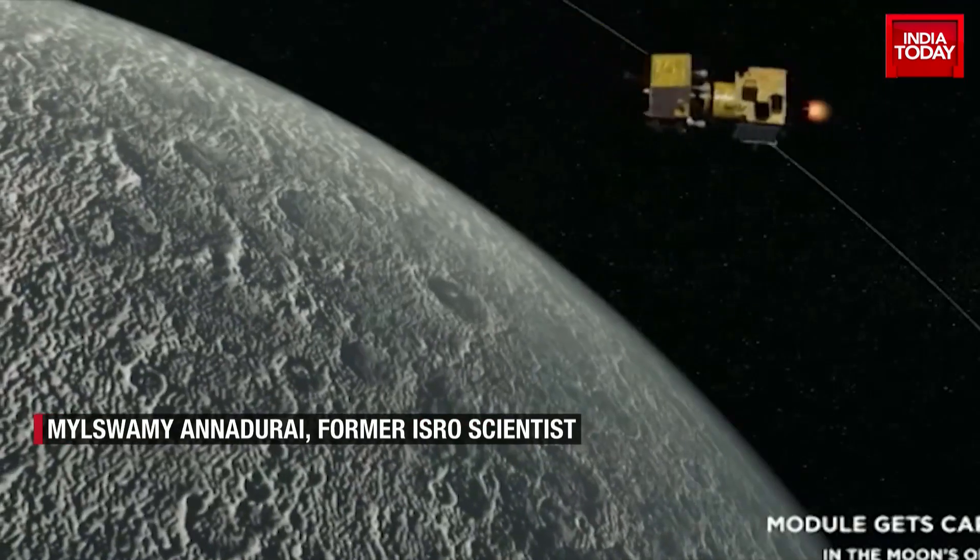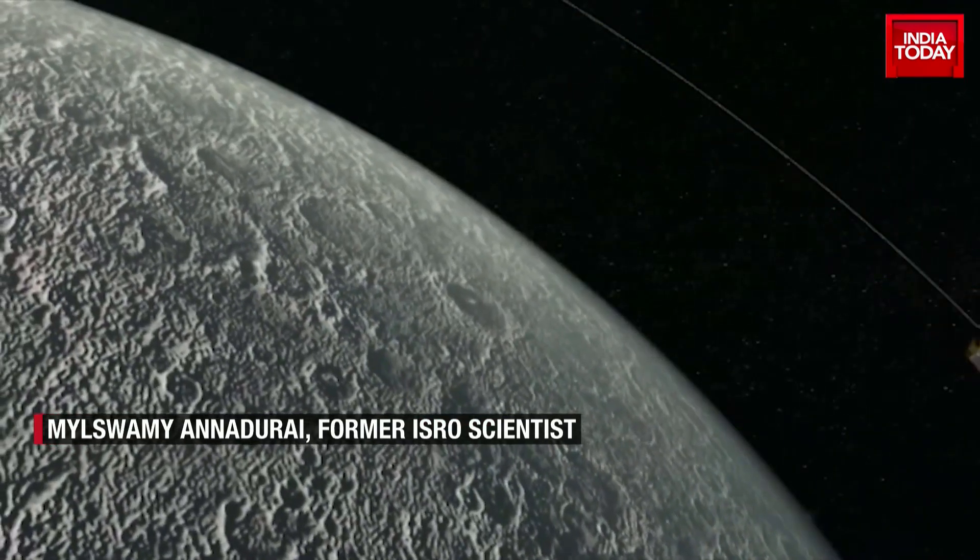The lander itself — Vikram itself — has to do the manoeuvre to go to the 150-kilometer orbit. In that orbit, the cameras and other systems will be turned on to take a closer look at the moon.